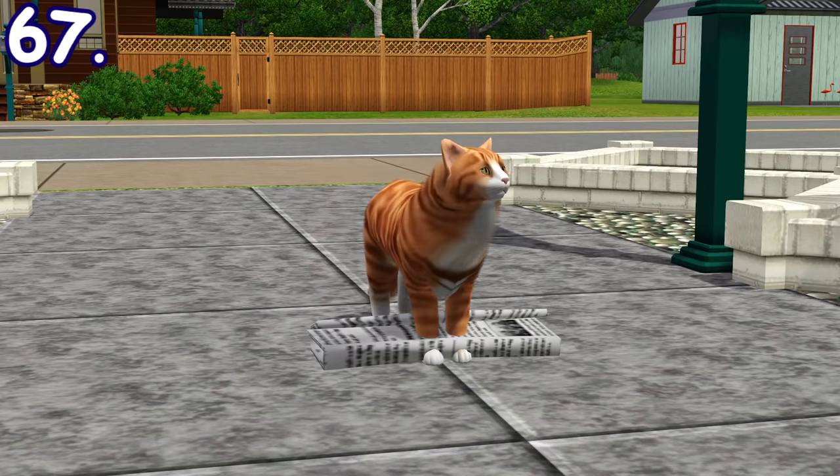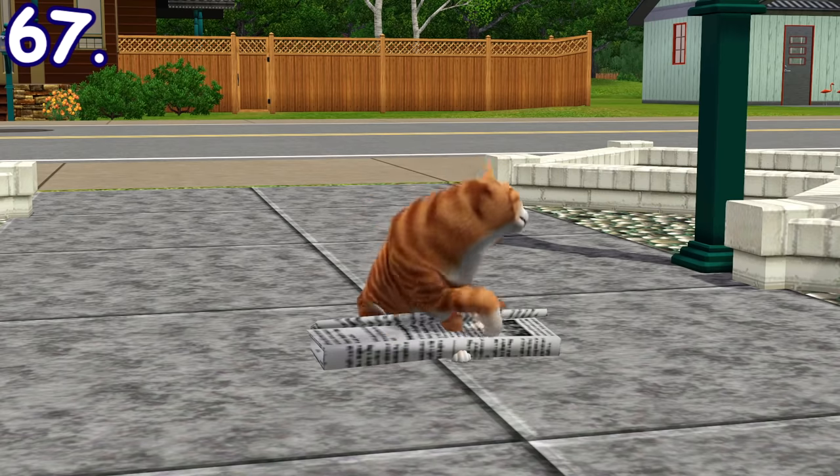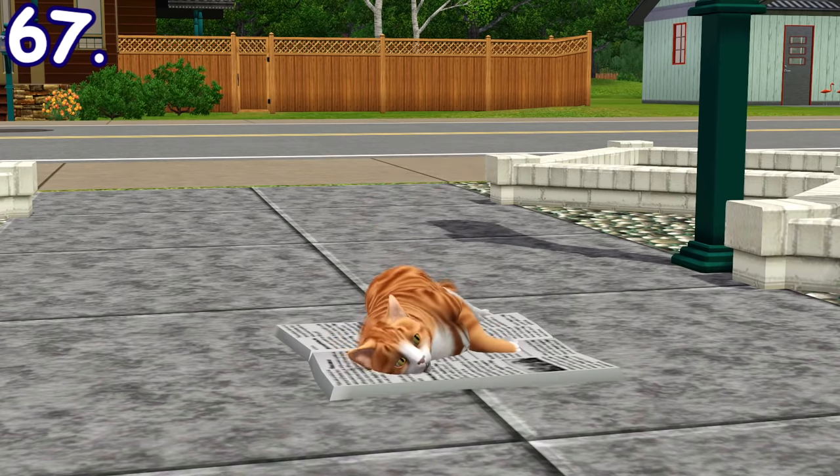Cats can lie down on a newspaper that's on the floor to replenish their energy need. Stray cats always do this in front of your sim's house.